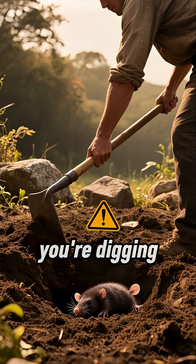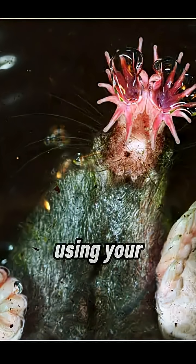So the next time you're digging in the dirt, be careful. You might just be using your nose to type on the fastest touchscreen in the world.